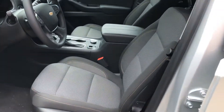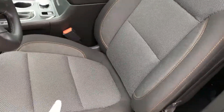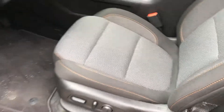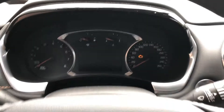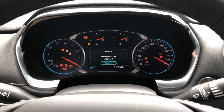Up front, more cloth! The seats are actually quite comfortable — very soft. I haven't done a very long road trip, but I suspect they'll be comfortable enough, especially with the driver's power lumbar adjustments. There's plenty of storage up front as well. Very standard gauges for a Chevy product, and I notice I'm low on washer fluid.